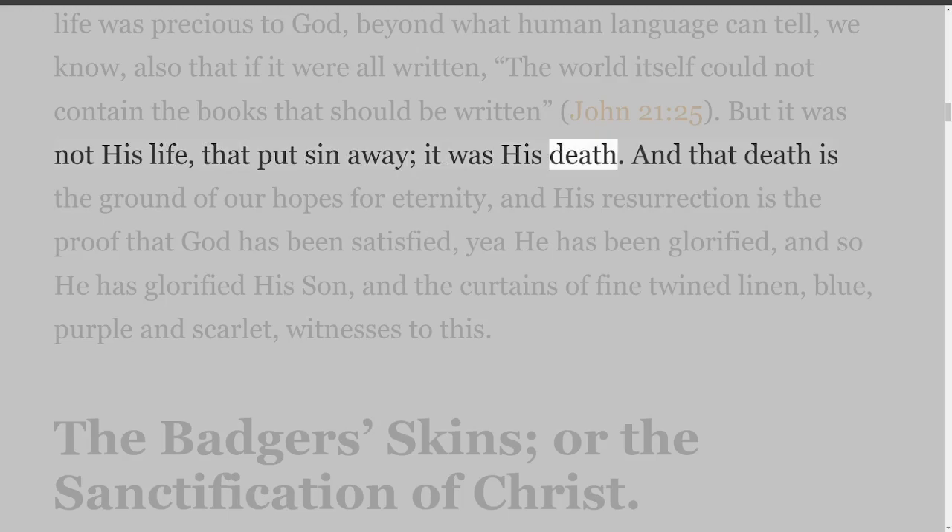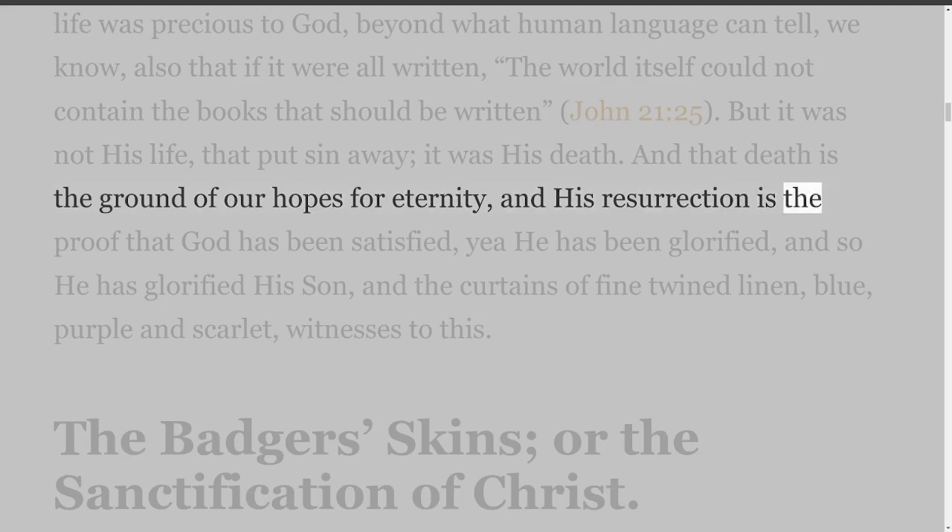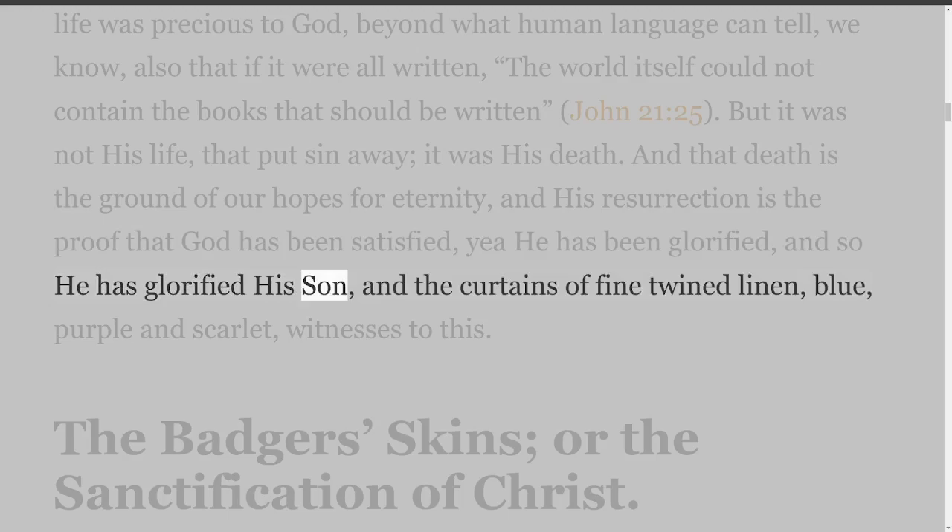But it was not his life that put sin away — it was his death. And that death is the ground of our hopes for eternity, and his resurrection is the proof that God has been satisfied, that he has been glorified, and so he has glorified his Son. And the curtains of fine twined linen, blue, purple and scarlet, witness to this.